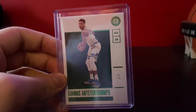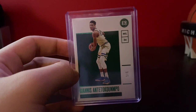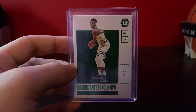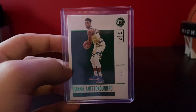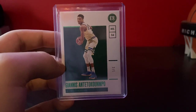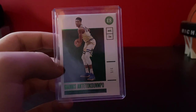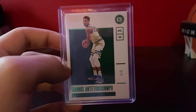This is a pretty nice one — a Giannis numbered to 205 from 2019-20 Encased. I think I paid between $60 and $70 for this, not too long ago either. He won the Finals and if I had tried to sell it then, I probably could have gotten around $200 for it. Looking at other cards numbered to 5 or 10, that seemed to be the range of what I might be able to get.